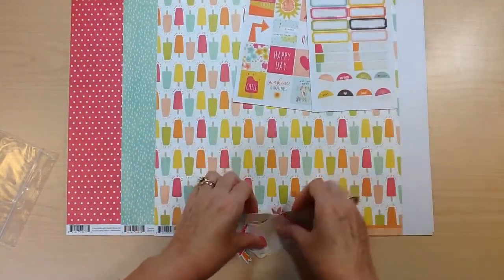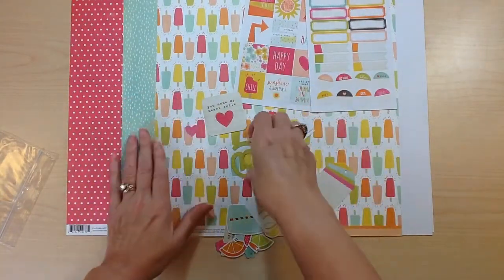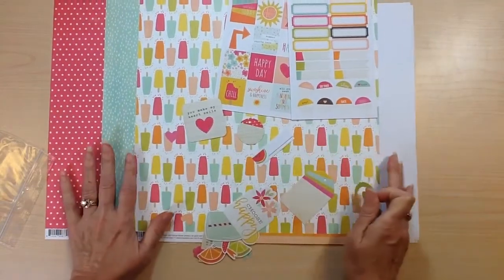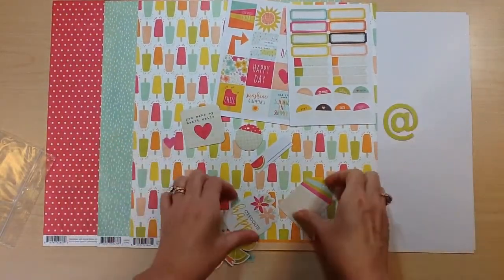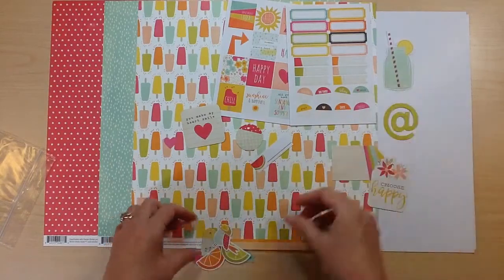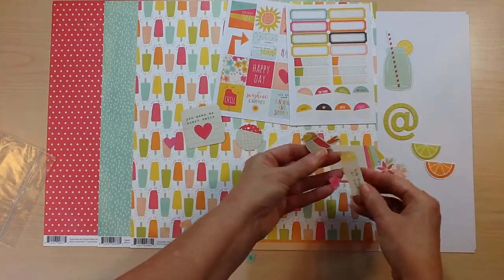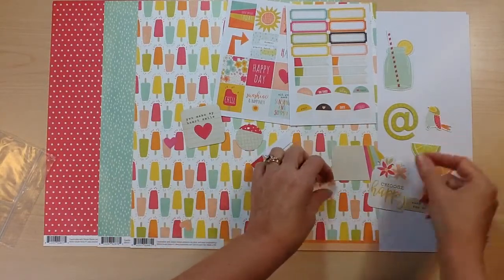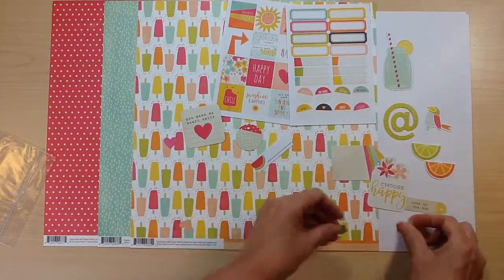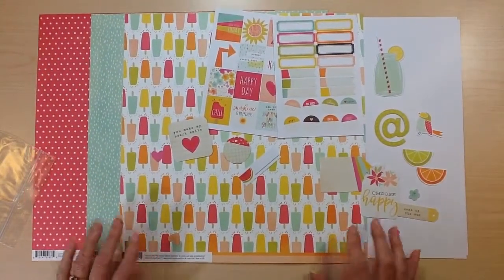And then the ephemera pieces — lots of different shapes. There's a tag, 'choose happy,' a little mason jar, a lime and an orange, 'soak up the sun,' a little bird, and flowers. You'll also receive a fourth of a package of the tags as well.